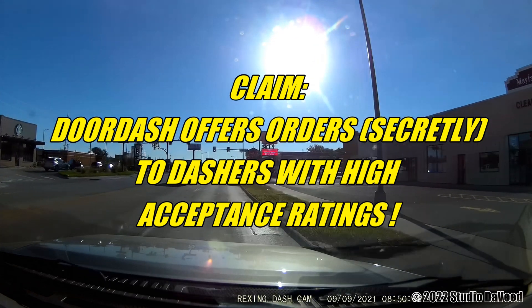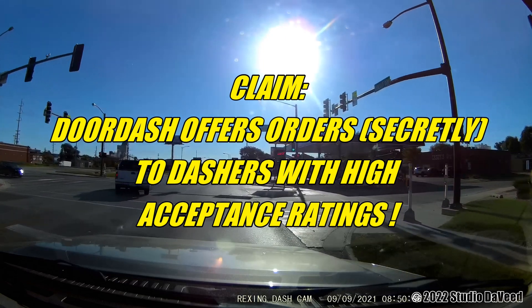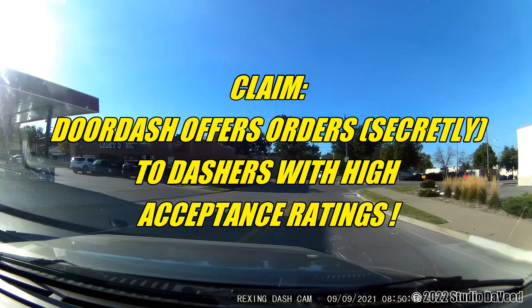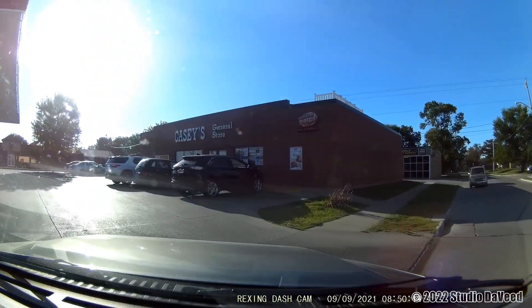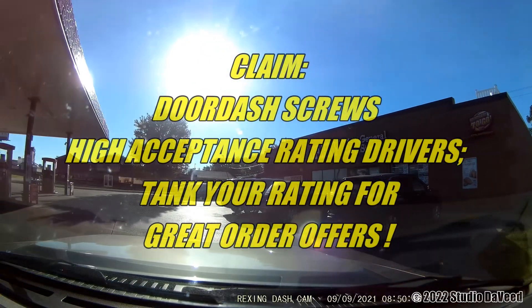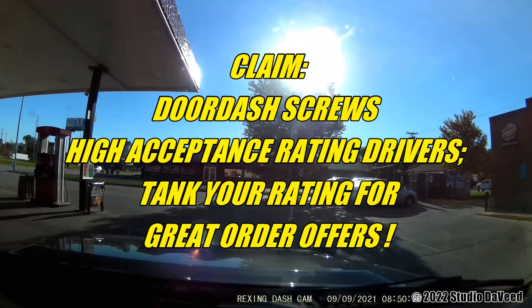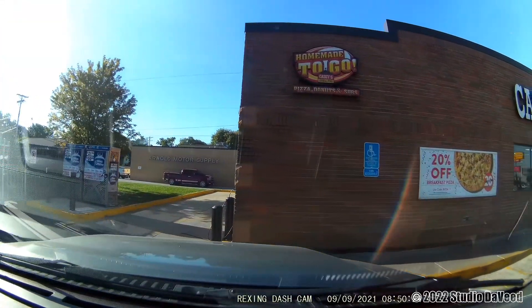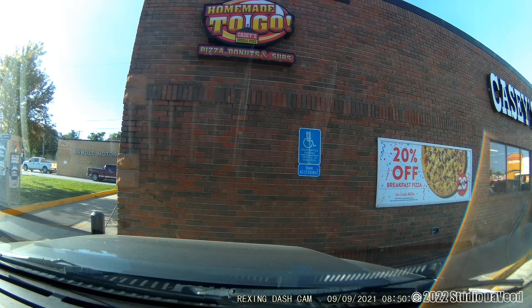I had a conversation with one individual who claimed he'd figured it out down to five percentage point increases in acceptance rating exponentially giving you better offers. Just as many others claim that a high acceptance rate screws you over, and the only way to get good orders is to have a very, very low acceptance rating.